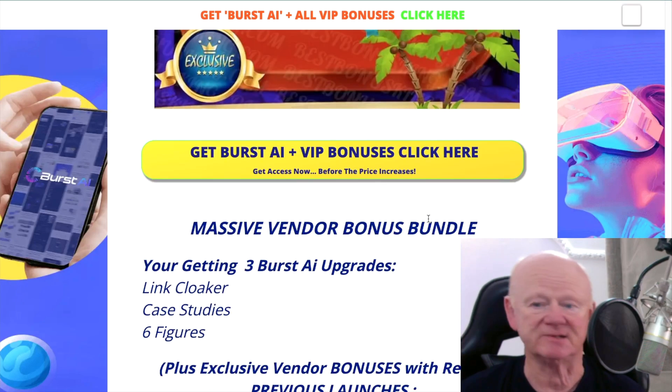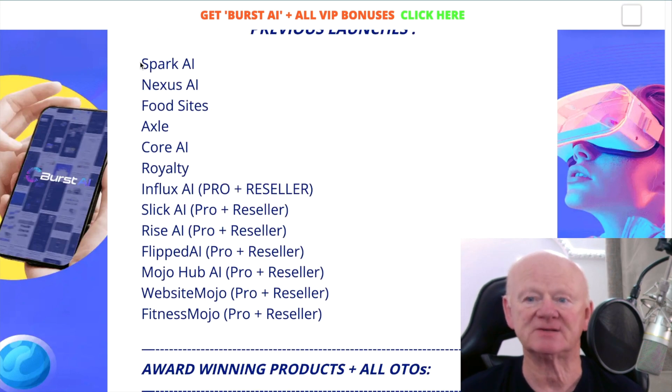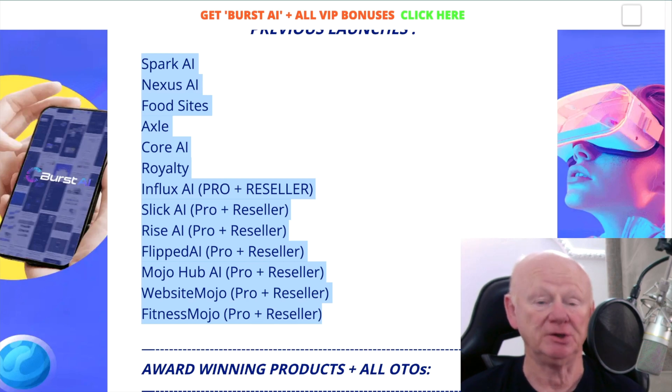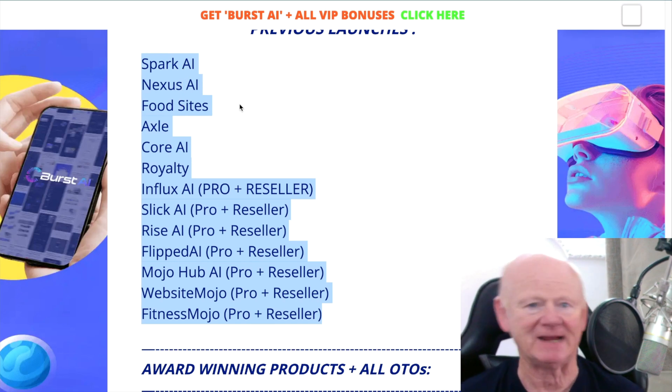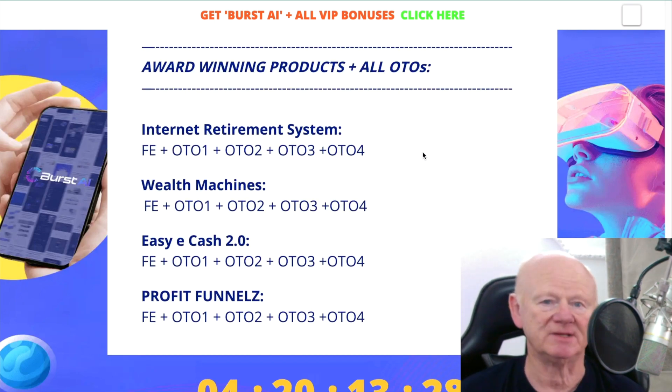You're getting three Burst AI upgrades — you don't have to buy them. You're getting a link cloaker upgrade, case studies upgrade, and six-figure training upgrade, which is massive on its own. Then there are previous vendor launches where you'll get access — you can go to the login page and sign up and log in for all of those free of charge. Spark AI, Nexus, Food Sites, Axel Cool — it's all there.